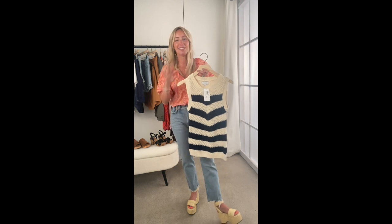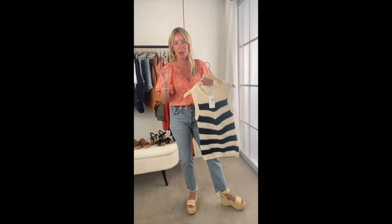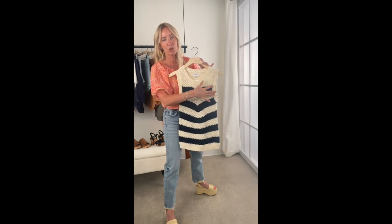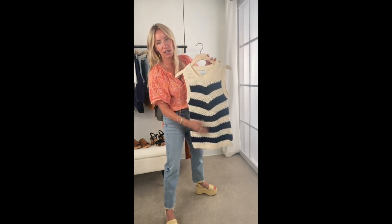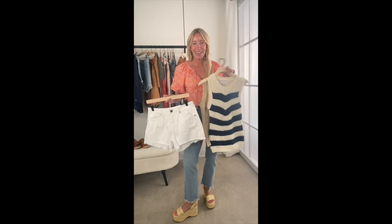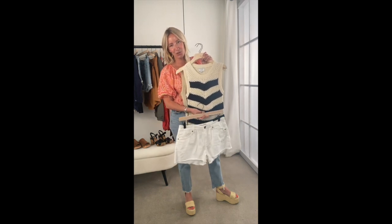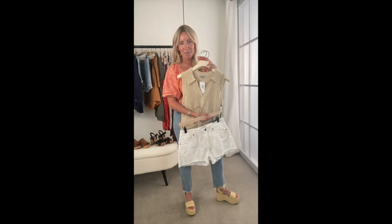The second sweater tank option is from Evereve — more of a crochet knit. A great spin on a chevron nautical stripe in a rich cream and navy. That slight chevron is crazy flattering. I love that the armholes are not too deep, so you can wear your normal bra. This is one I'd just leave out. Both of these are terrific back to a white cutoff — it absolutely nails the Coastal Grandmother trend.